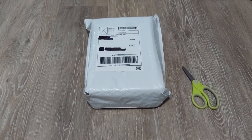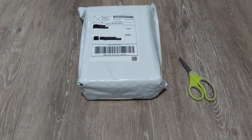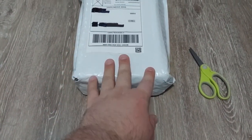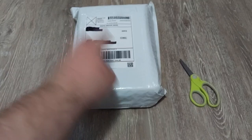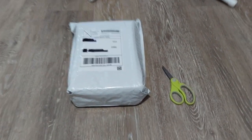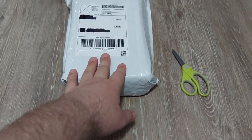Today I actually have two VHS tapes in the package. I bought them separately, but because they came from the same seller, they came in a bundle. Shout out to the seller for putting it together for me.